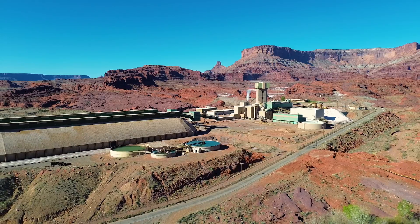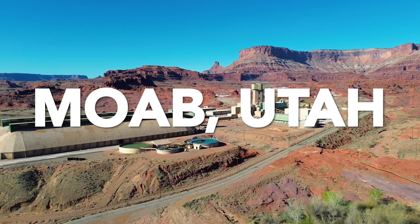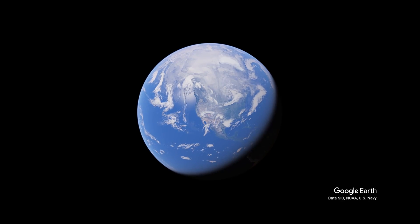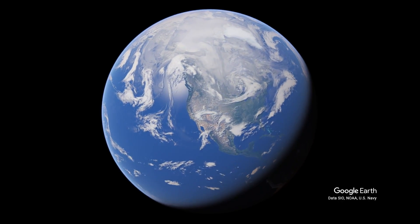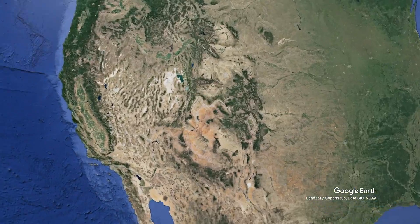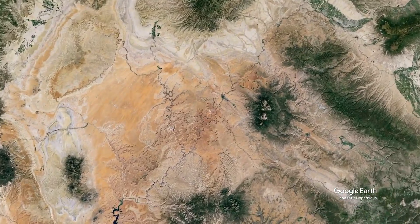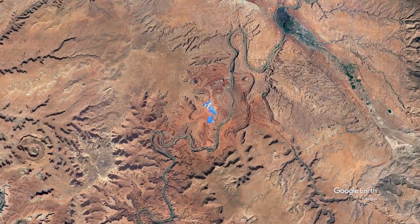This is the Moab Intrepid Potash Mine. Long before miners and machinery arrived, the region around Moab was witness to eons of geological drama. The landscape, sculpted by wind and water for millions of years, hid beneath it an incredibly valuable deposit of salt and potash.